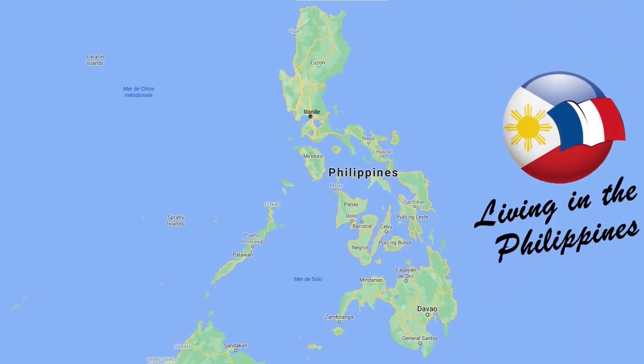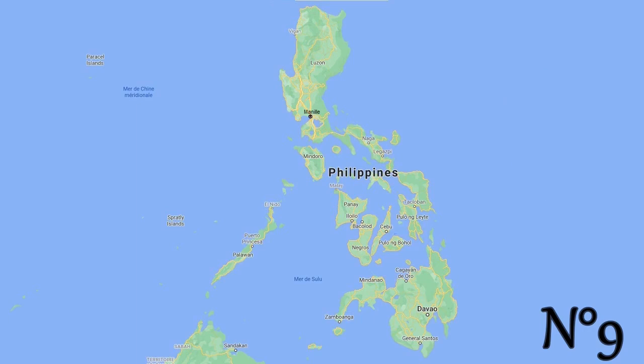Hello and welcome back to the channel Living in the Philippines. This is the 9th video of the playlist of cities to visit in the Philippines, and it's all about Bantayan Island.